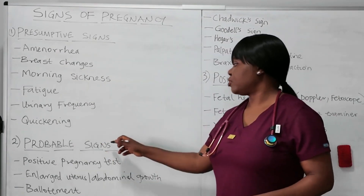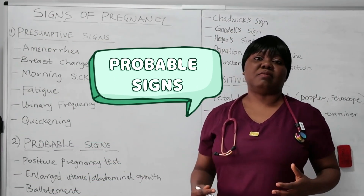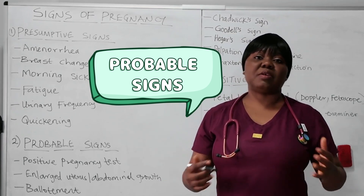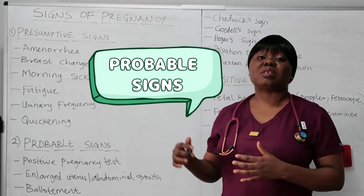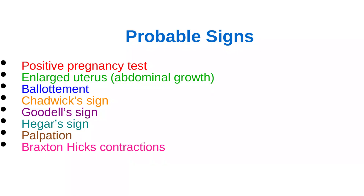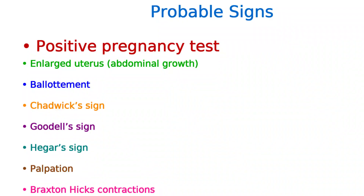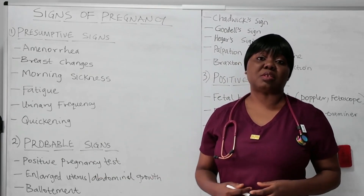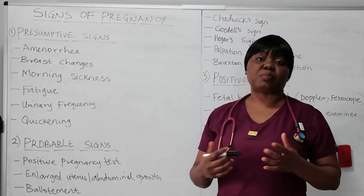The next category is probable signs. These ones are objective — more like what the examiner observes, not just what the woman says she feels. This is more likely to suggest pregnancy, but still not a proof. One of them includes the positive pregnancy test. When a woman tests positive for pregnancy, it is a probable sign — still not a confirmation — because other things such as a tumor or certain medications can lead to a false positive.